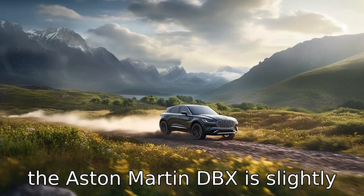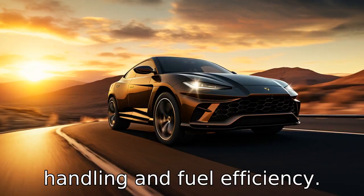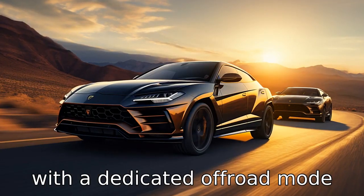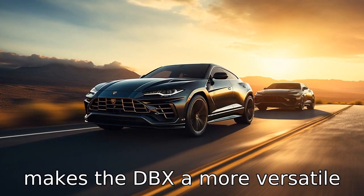Difference 5: The Aston Martin DBX is slightly lighter than the Lamborghini Urus, resulting in better handling and fuel efficiency. Difference 6: The DBX has a more focused off-road capability, with a dedicated off-road mode not present in the Urus, making the DBX a more versatile all-round vehicle.